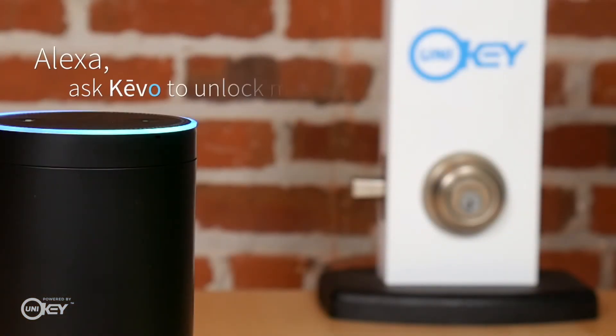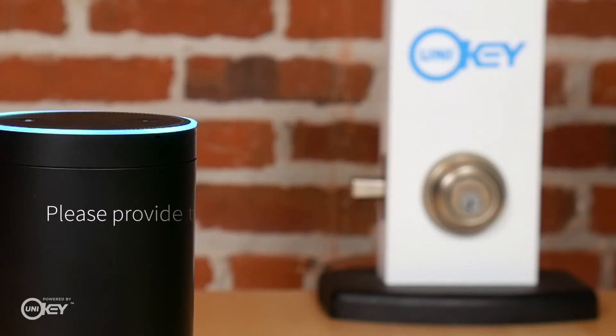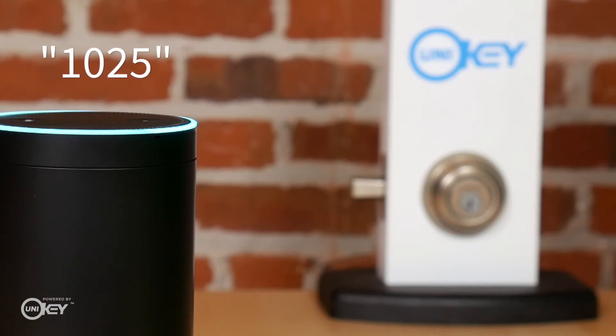Alexa, ask Kivo to unlock my front door. Please provide the unlock pin. One, zero, two, five. Okay, unlocking front door.